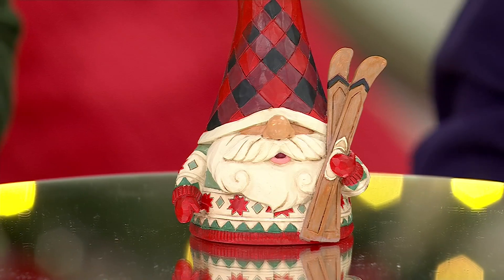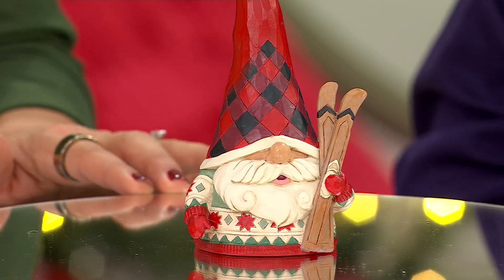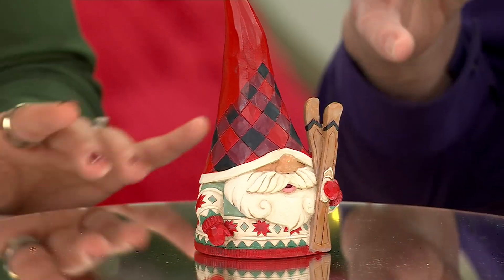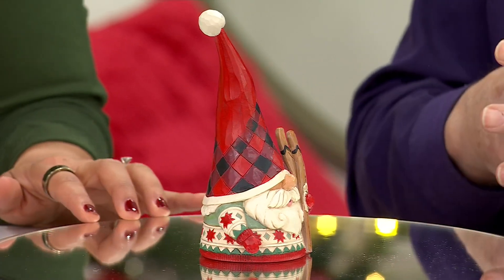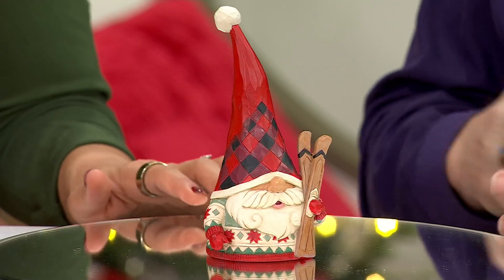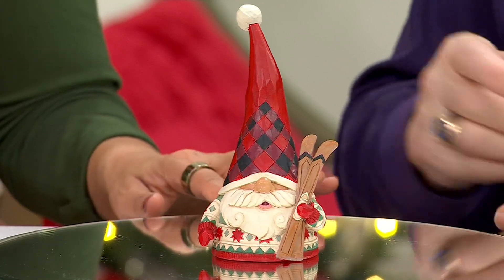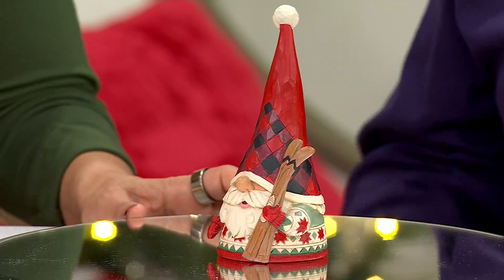Tell me a little bit about your inspiration. I know you do quite a bit of gnomes in your collection. The whole thing of doing the gnomes started actually by accident. In between some of my more major projects, I have a little downtime sometimes. My way of relaxing is working on something different, so I stay busy.